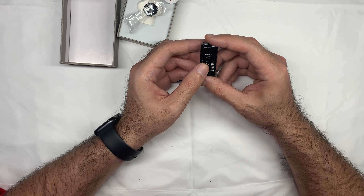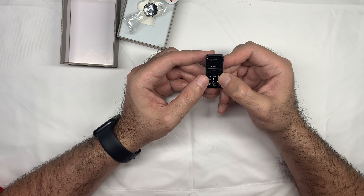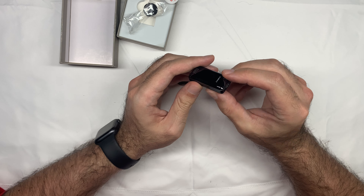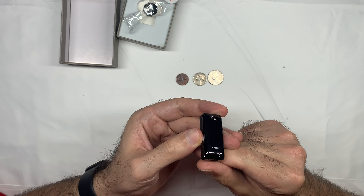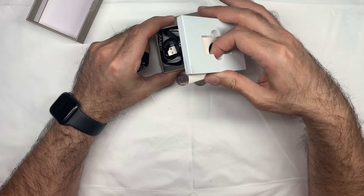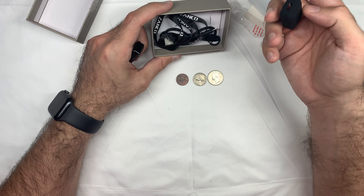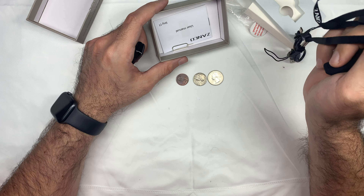I honestly do not know what the applications to this would be. Let's see what's in the box. Oh look, it comes with a case so you don't break it.